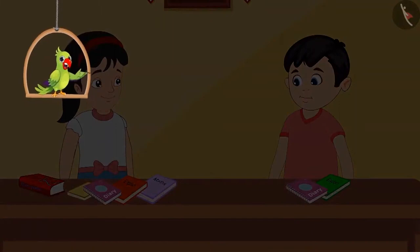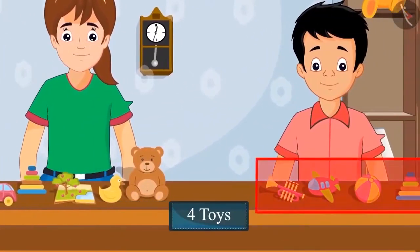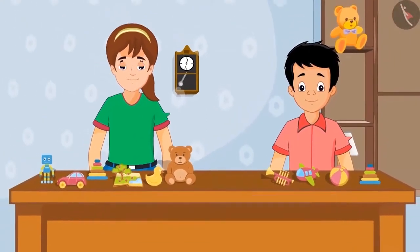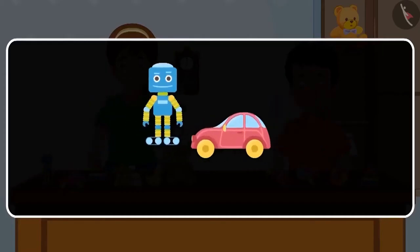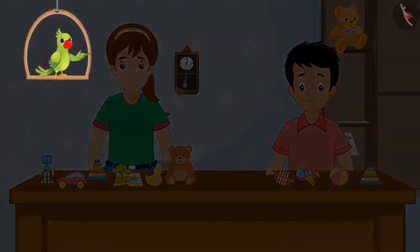So children, can you also find the difference between two numbers in this way? Come on, let's see. Neha has six toys and Sonu has four toys. Can you tell me who has more toys? Yes, Neha has more toys. But how many more? To find this out, we subtract the number of toys Sonu has from the number of toys Neha has. On subtracting four from six, we are left with two. Neha has two more toys than Sonu.